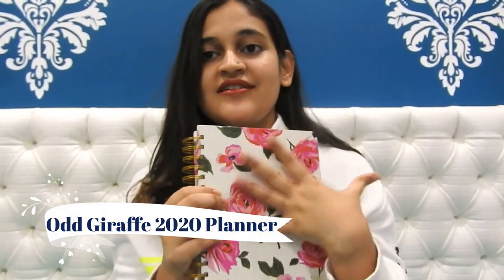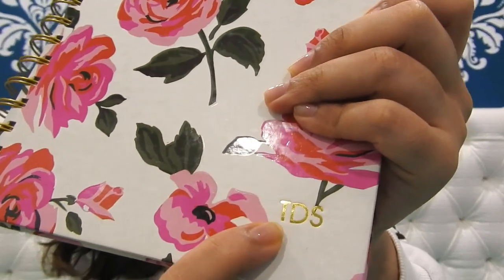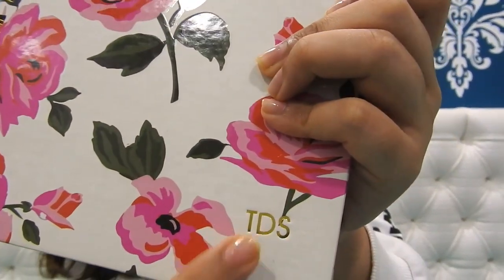My sixth product is my yearly planner, also from Odd Giraffe. It has floral prints and is spiral bound, with 'TDS' — The Diva Soul — written on it. I've been using this a lot, writing and planning out my days and trying out different things. So these are the six products I've been using most this month — my monthly favorites.